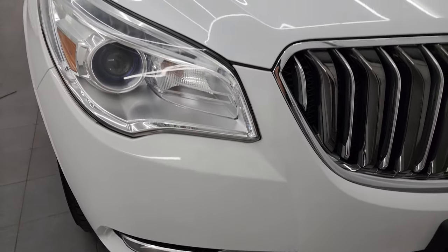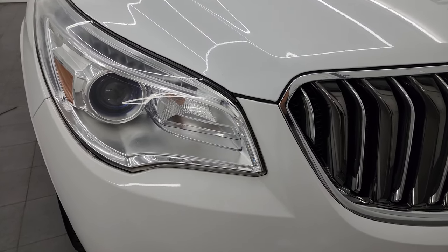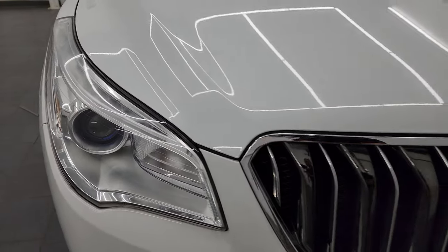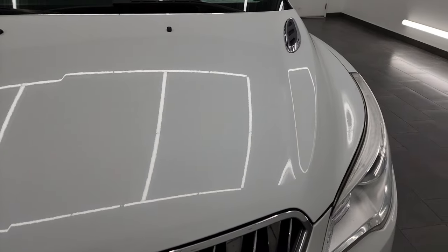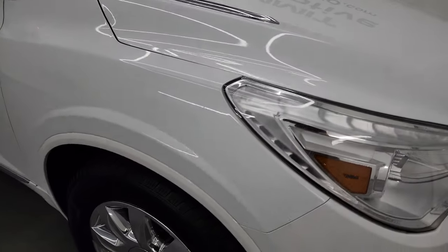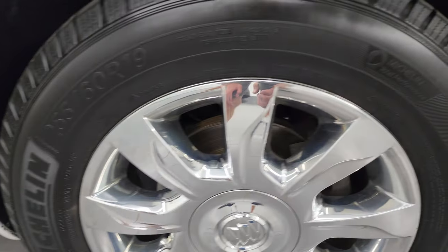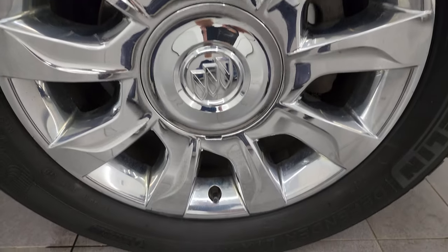The front bumper is in really nice condition — I didn't see any major dents, scratches, or cracks. You also get LED running lights on those lights as well. The hood is in fantastic condition; didn't see any dents or dings in there. The passenger side front fender is in nice shape as well, and the passenger side front wheel has no scuffs or scrapes on that cover.